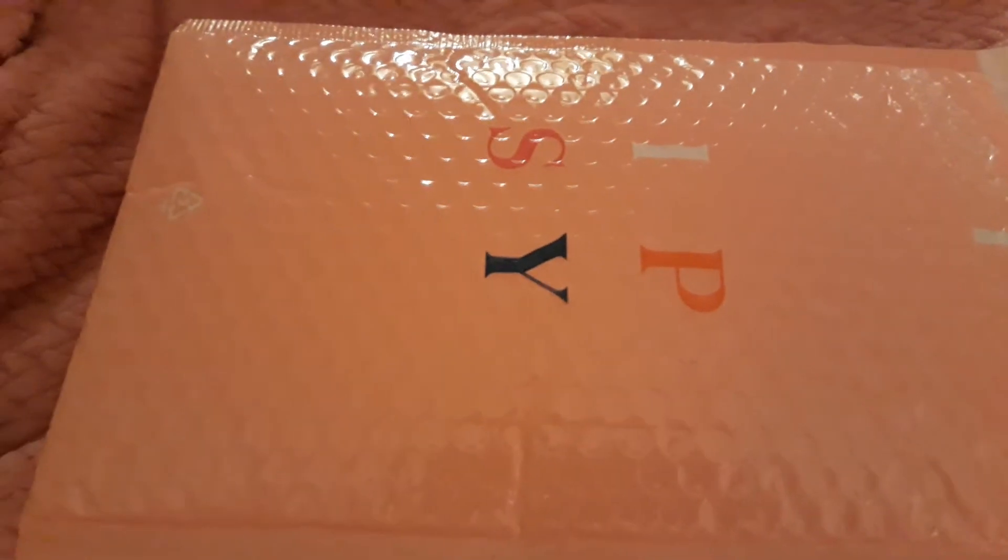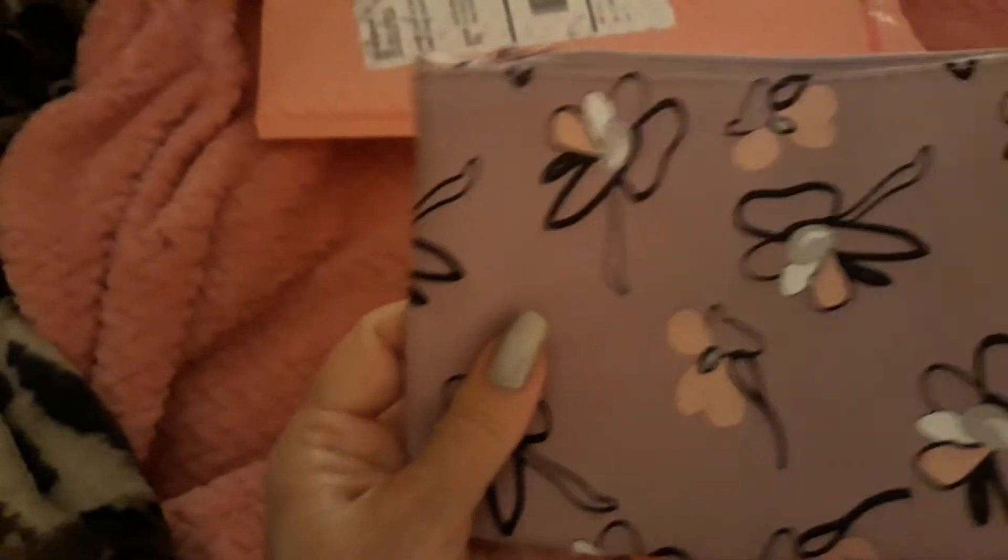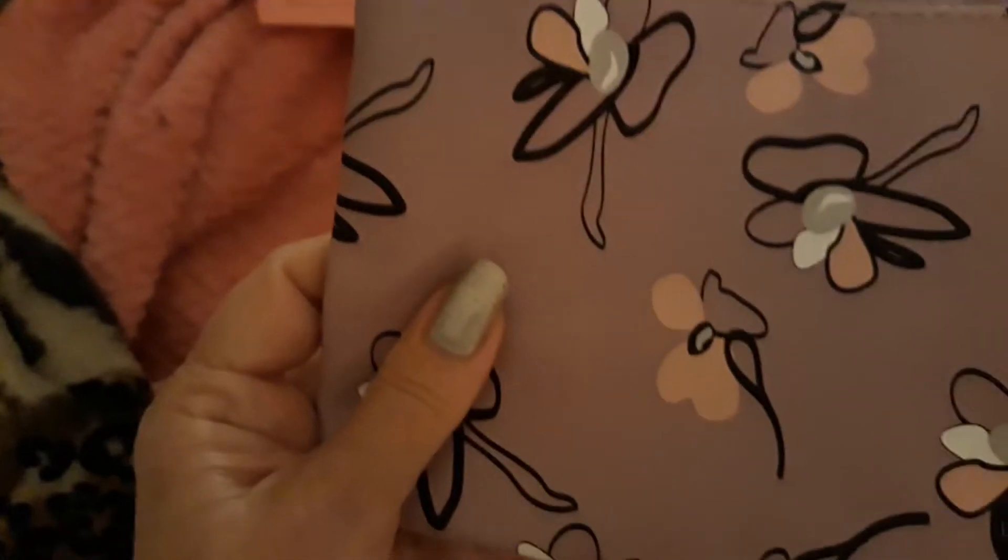I wanted to show my April Ipsy. I didn't get a card listing the products, so I made my own notes. First of all, the bag is really pretty — like that.